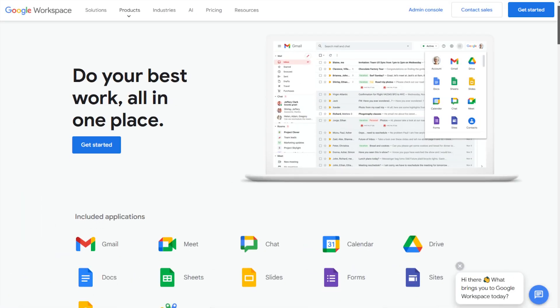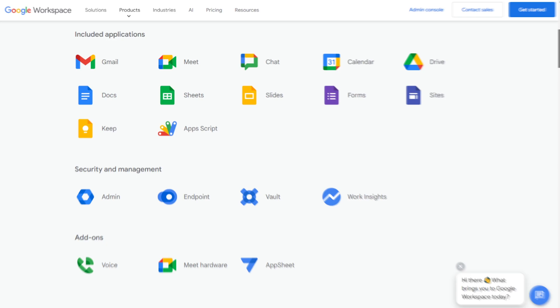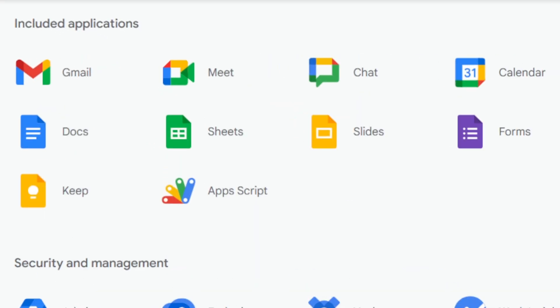Next up, I'm looking at productivity and collaboration tools. By default, Google has the advantage as Google Drive obviously integrates with the entire Google Workspace suite of tools such as Google Docs, Sheets, and Slides. We use Google Docs for our editorial work here at Cloudwords, and in my experience it's the best online document collaboration tool, especially for remote companies like ours.